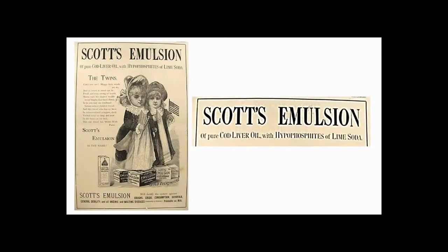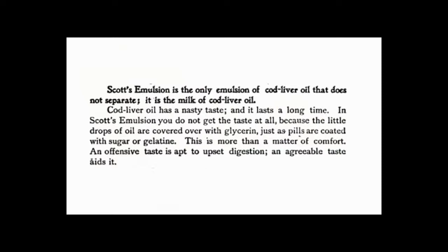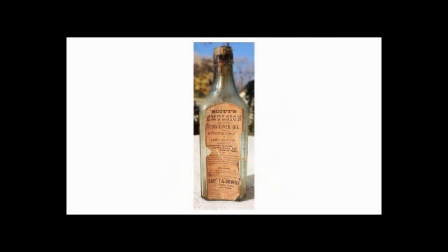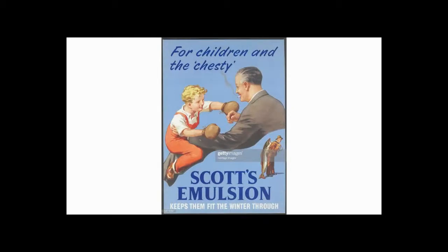Scott and Bowne published their formula in early advertising: 50% pure cod liver oil, 6 grams of the hypophosphate of lime, and 3 grams of the hypophosphate of soda to each fluid ounce — both used in the prevention of diseases — and a little glycerin. A clip from a six-page ad in McClure magazine from 1895 proclaims, 'You do not get the taste at all, because the little drops of oil are covered in glycerin, just as pills are covered with sugar or gelatin.' 'As palatable as milk' became the key slogan in Scott's advertising.